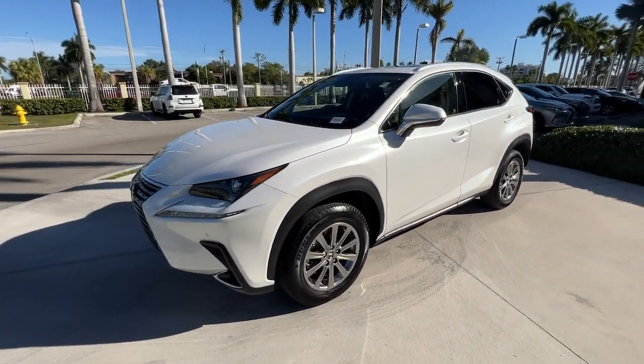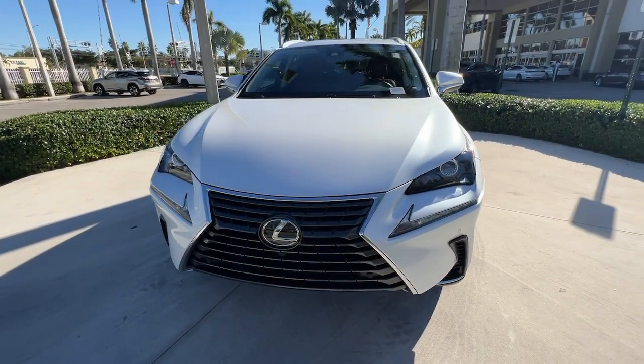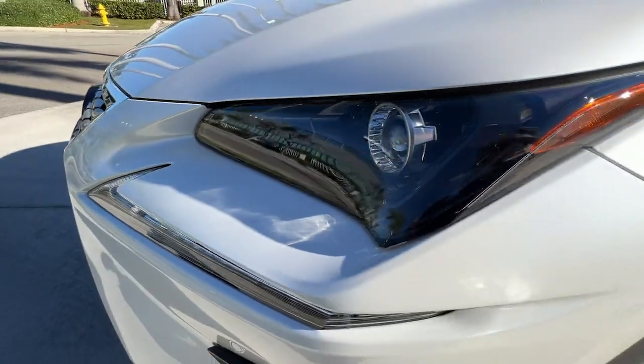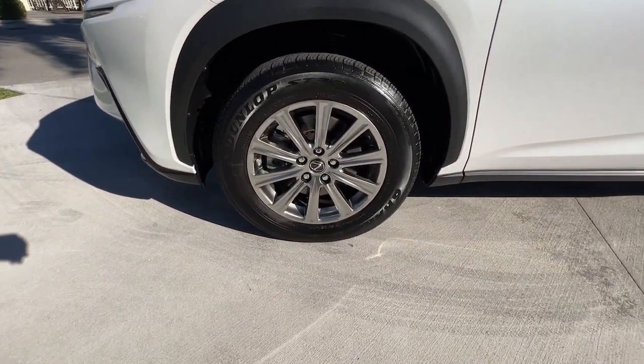The following are some of this vehicle's highlighted options: keyless entry, satellite radio, premium sound system, power passenger seat, heated mirrors, fog lamps, aluminum wheels, Wi-Fi hotspot, alarm, and electronic stability control.